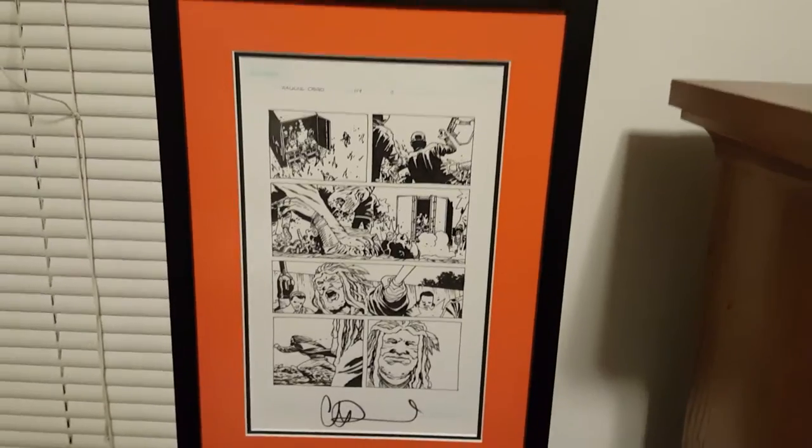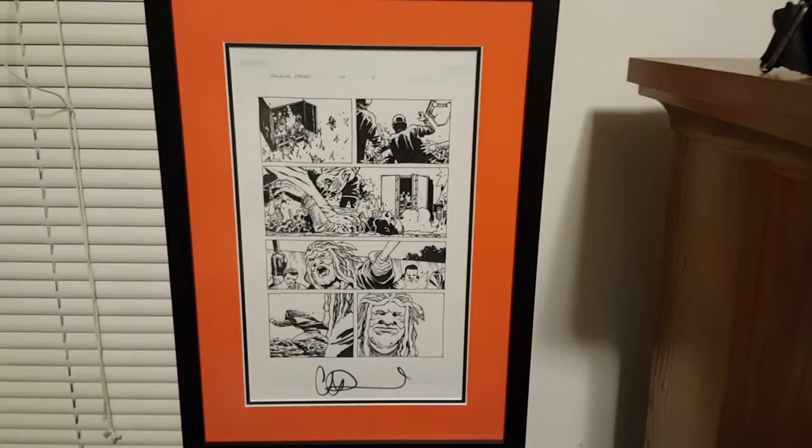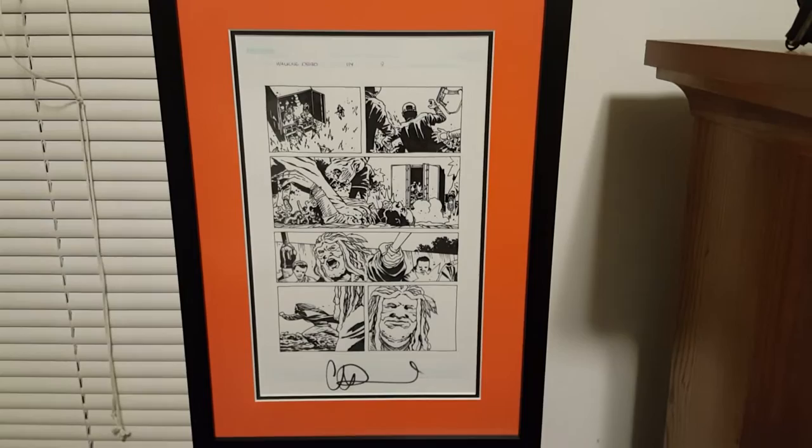What's up YouTube? In honor of tonight's premiere of season 7 of The Walking Dead, I thought I'd show you guys some of my original pages from the number one modern comic out there, The Walking Dead.